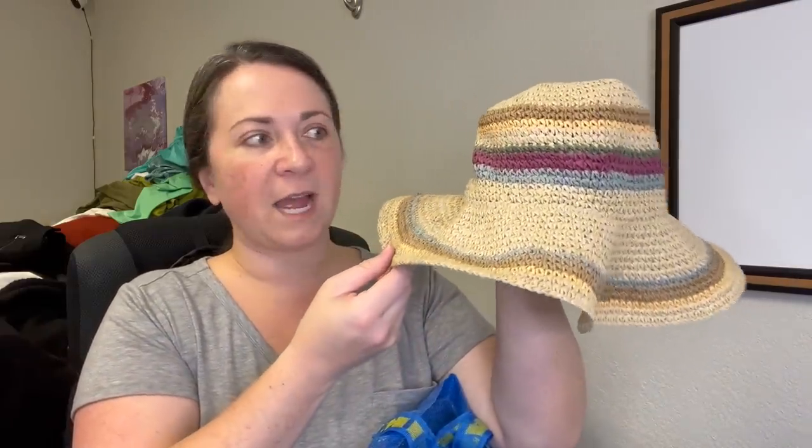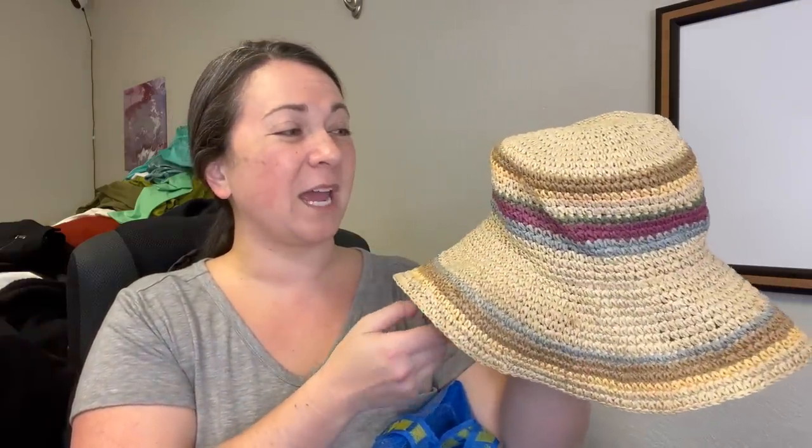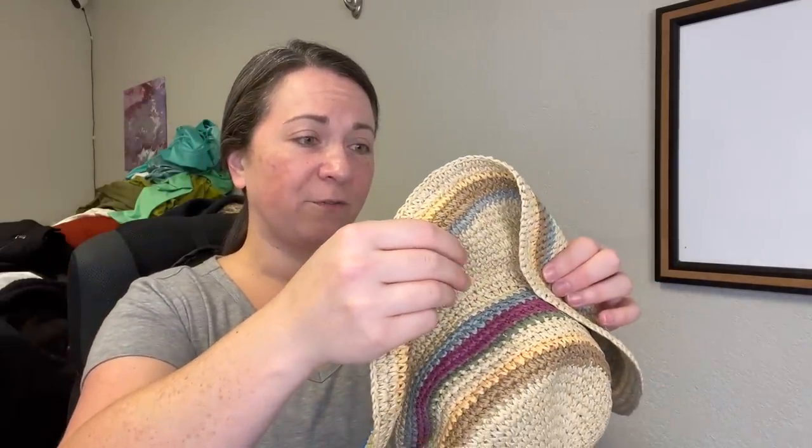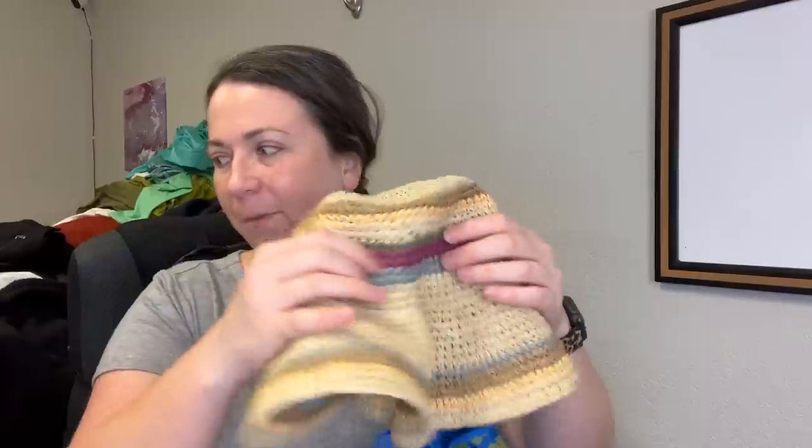This was so cute — a fun paper summer hat. I kind of want to keep it for myself but my skull is rather large and I don't know if it'll fit me. These are great because you can just fold them up pretty easily and take them on vacation with you.